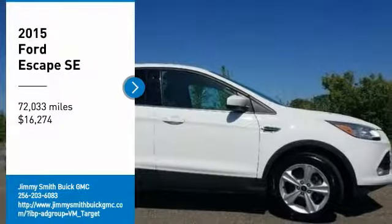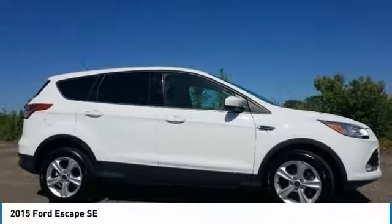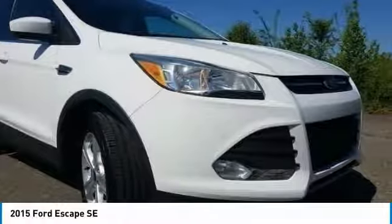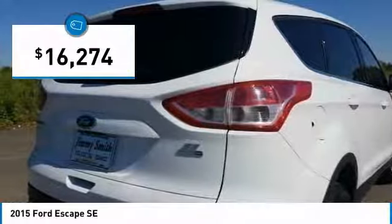Take a ride in the 2015 Escape. Gas engines flex, tow, sip and go with Ford Escape, and it is priced below $20,000.